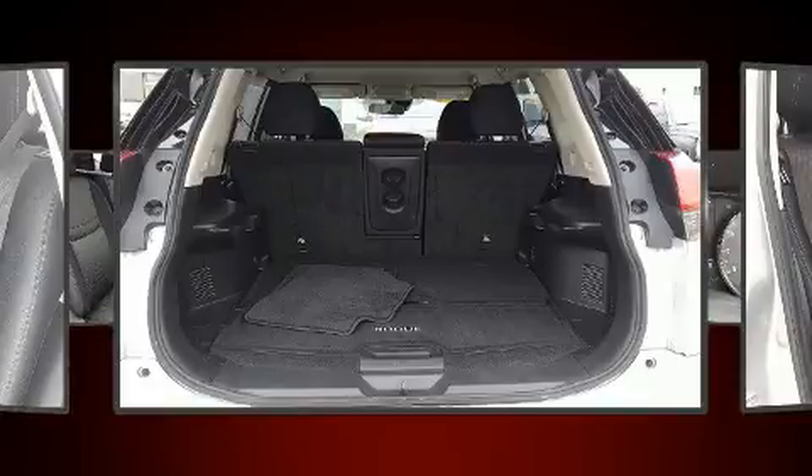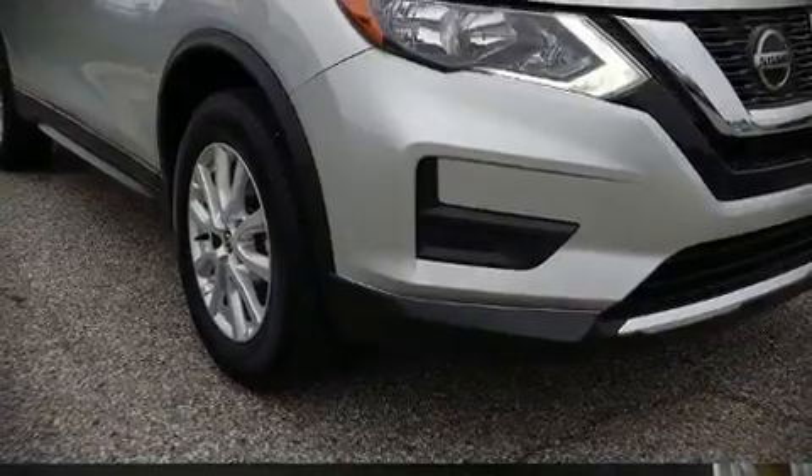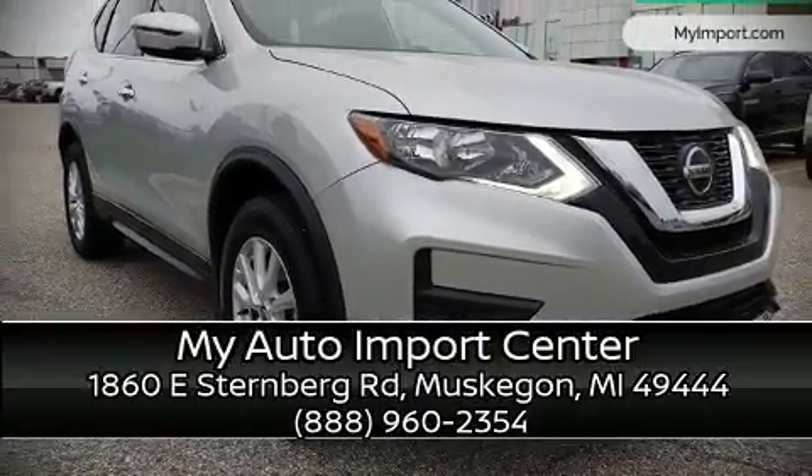A Carfax history report indicates just one previous owner. Our knowledgeable sales staff is available to answer any questions that you might have — we are here to help you.